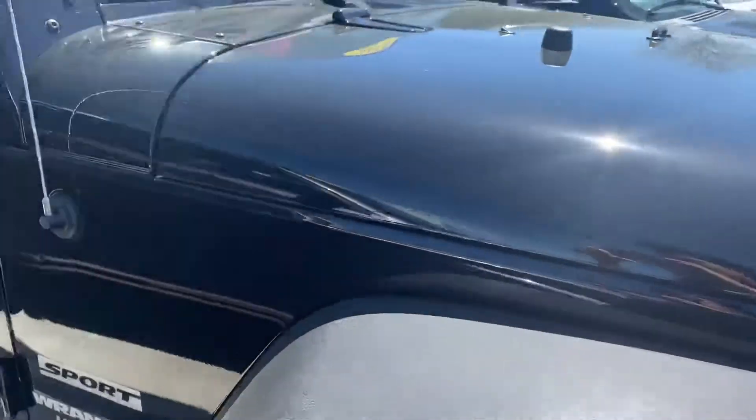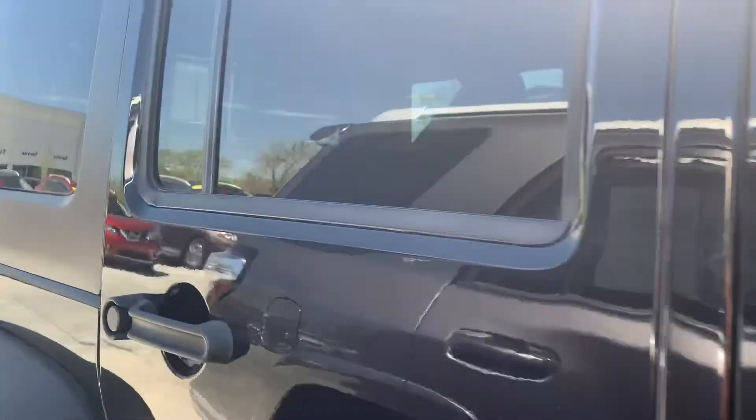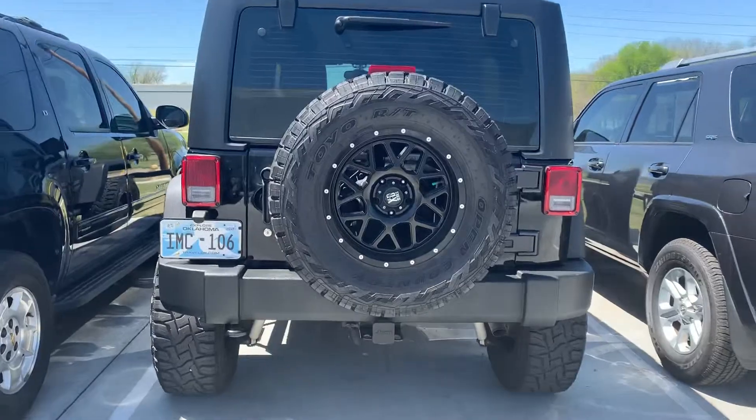I'm just going to show you some of this. It's got the hard top on it, which you can take off for nice days like today. It's got a good spare that actually fits, so it's very nice — it looks really good.